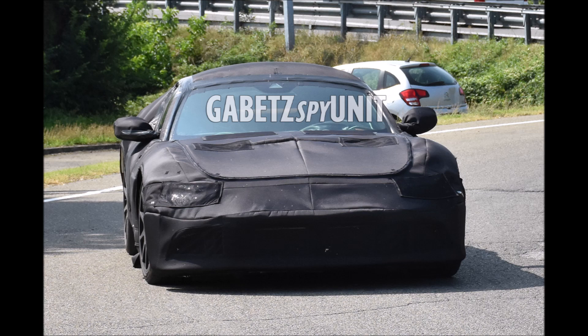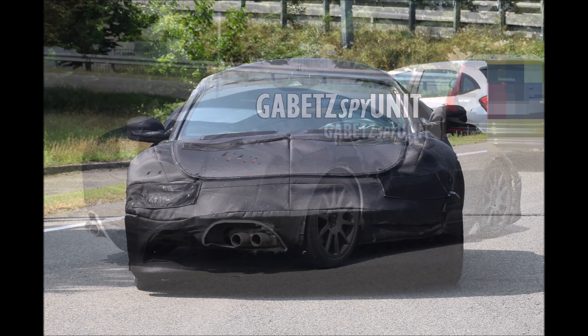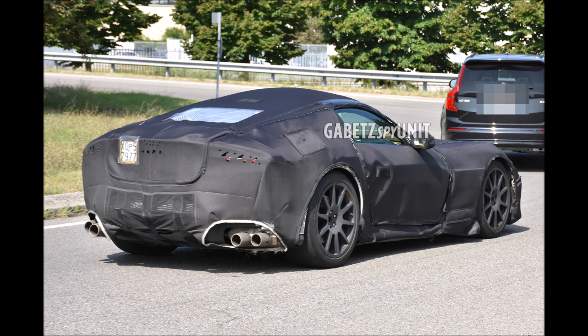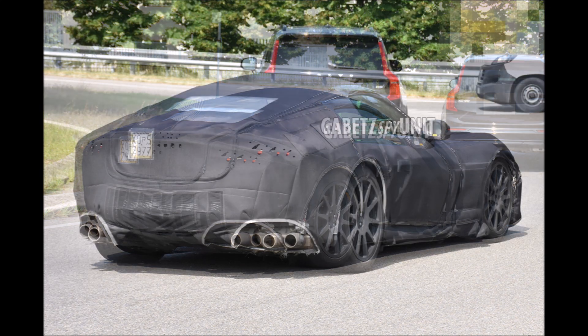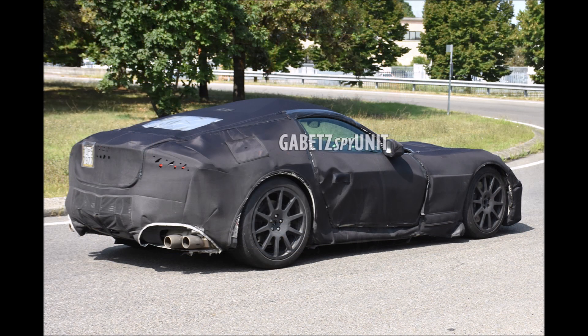The Ferrari 812 Superfast was presented six years ago and is about to celebrate its seventh year of life, which means its replacement will arrive soon. The Italian brand has been working for a long time with both mules and production prototypes, carrying out relevant tests for a new generation supercar that is obliged to give its best and surpass its predecessor in all areas.